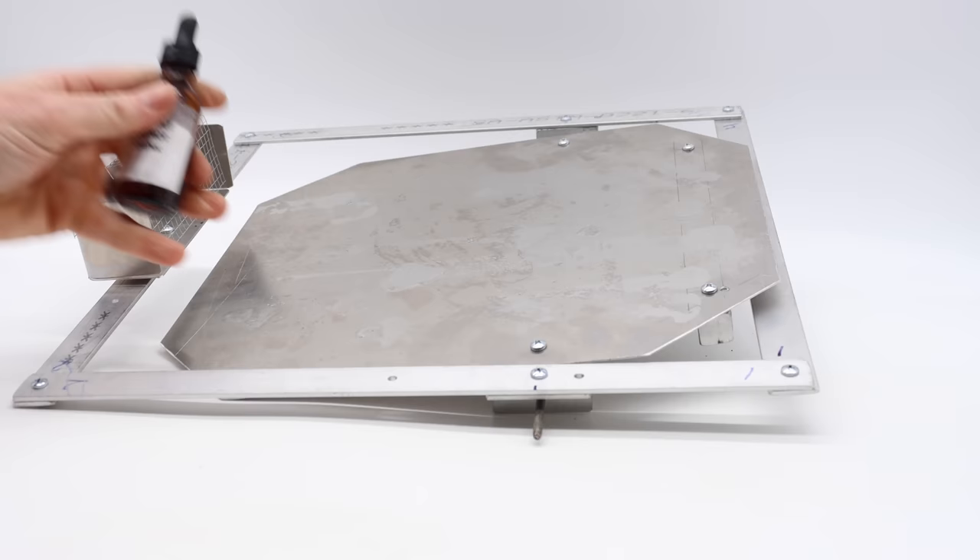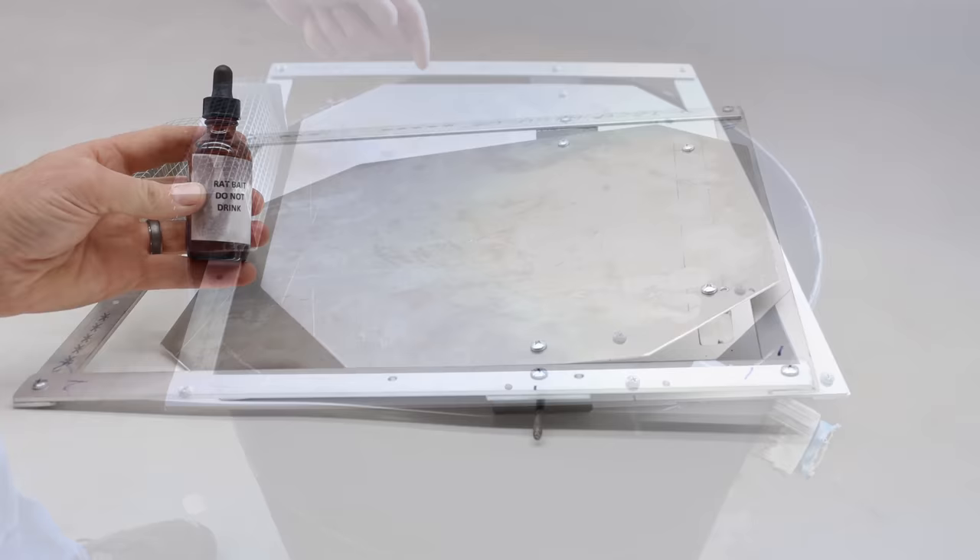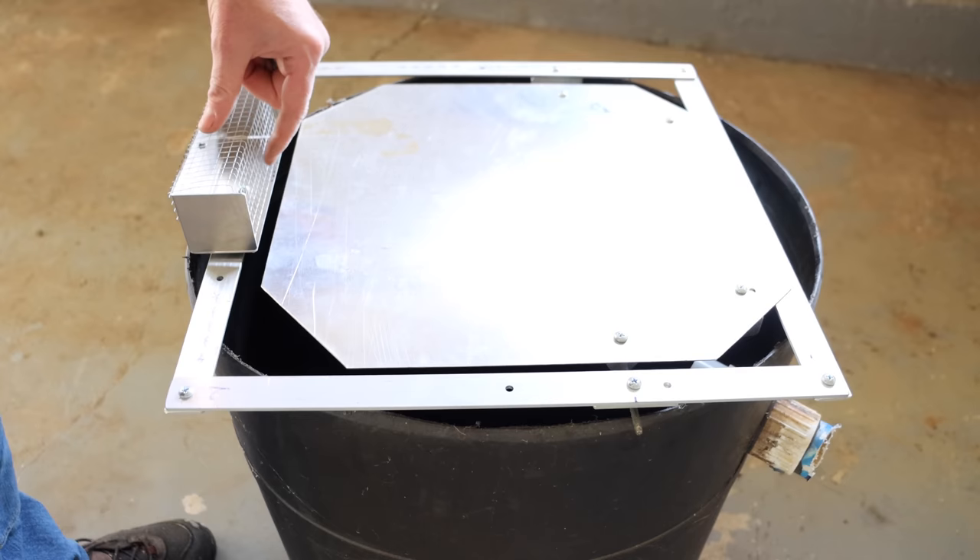Instead of fitting on a bucket, this fits on a barrel. Now rats are much smarter than mice so we'll have to see. One trick we have is the inventor also came up with a new bait — a peanut butter enhancer called "the bait," and supposedly rats can't resist it.